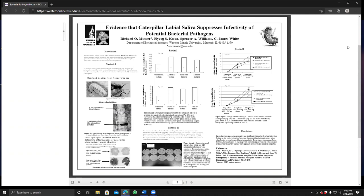I wanted to show you this poster that was made a while ago from our lab, and I'm using it for two reasons: one is to talk about research posters, and the other is to tell you another aspect of this caterpillar saliva research.